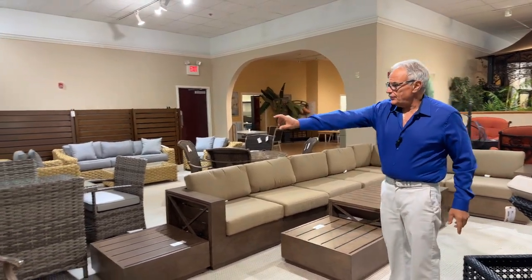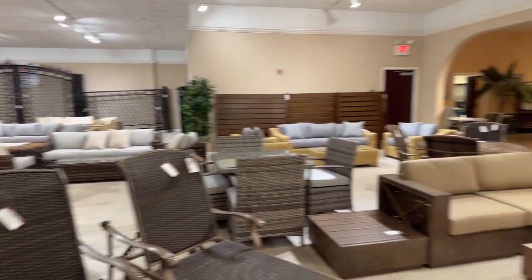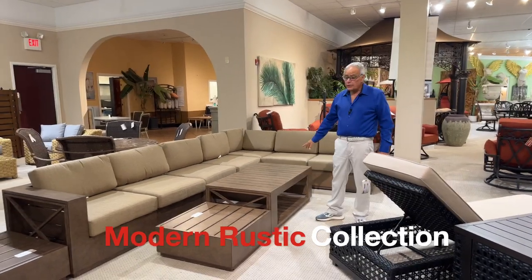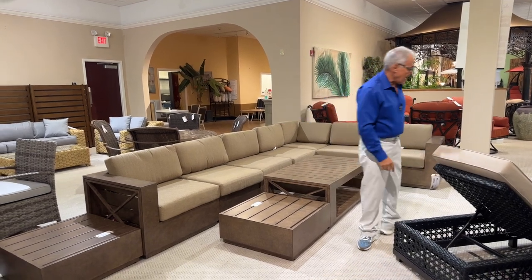There are always new options coming in. This particular collection was designed for Mountain Studios — it's modern rustic. Check out the sidelines on that.